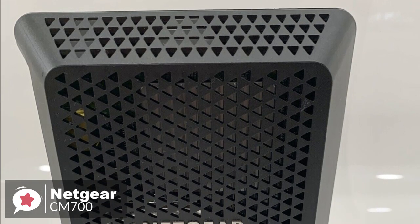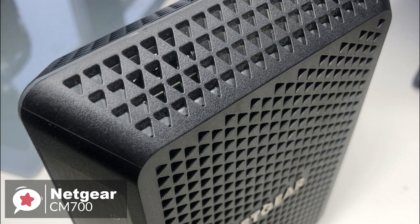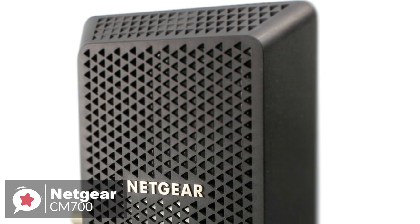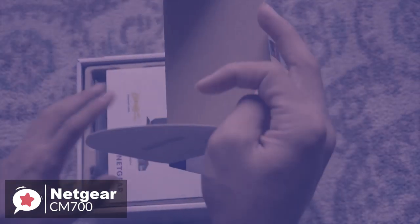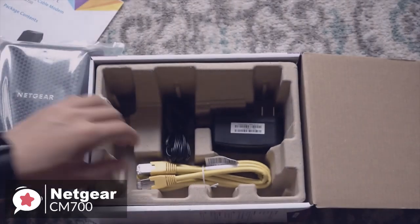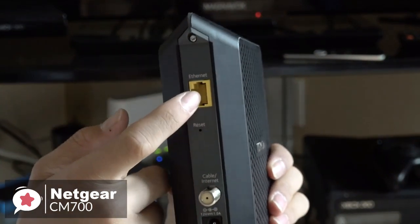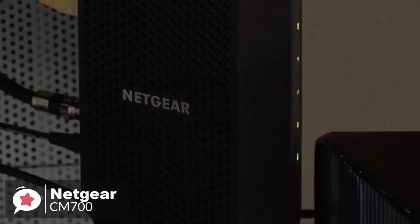Design-wise, Netgear has managed to create something that looks aggressive and yet subtle. Its sharply angled lines, bright green LEDs, and sharp triangular vent holes scream performance. The CM700 does not run too hot due to its quality construction and well-ventilated housing. The Netgear CM700 is also incredibly easy to set up — it comes with a built-in dynamic handshake feature, meaning the modem automatically starts receiving the signal from your ISP. All you need to do is turn on the modem, plug in the internet cable and the Ethernet cable, and the CM700 handles everything internally.